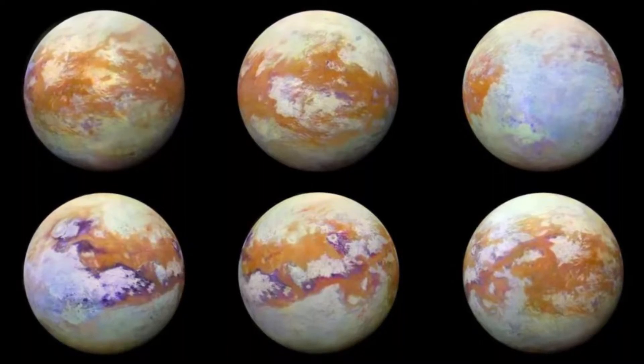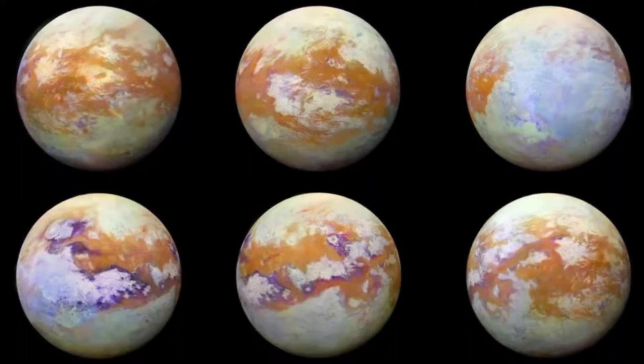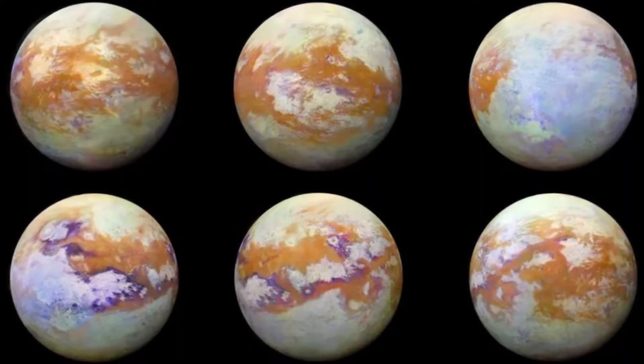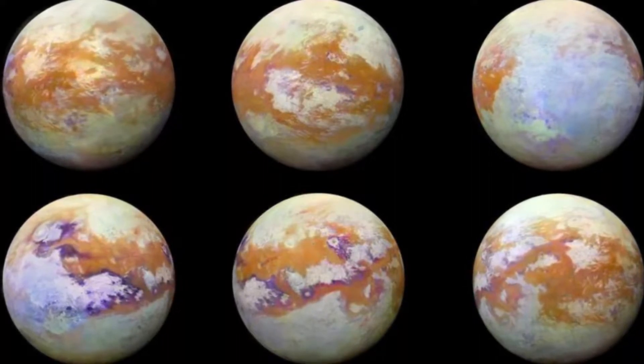The surface of Saturn's moon Titan looks a bit like Earth, and a new study finally explains why. Saturn's largest moon Titan features some very Earth-like landscapes—lakes and rivers, labyrinthine canyons, and soft sand dunes. However, these geological formations on Titan are made of entirely different materials.